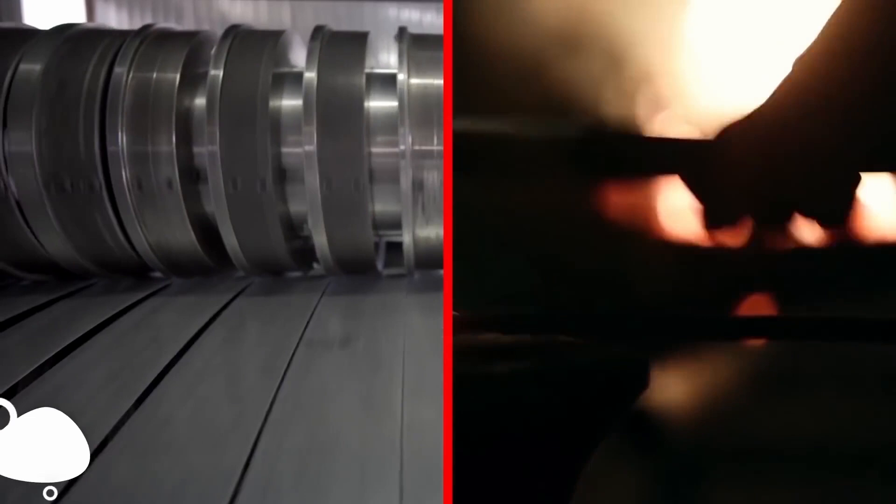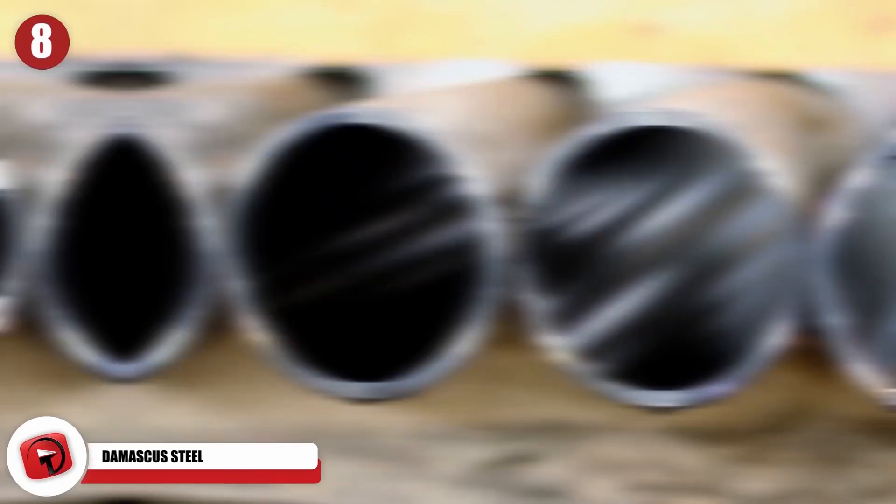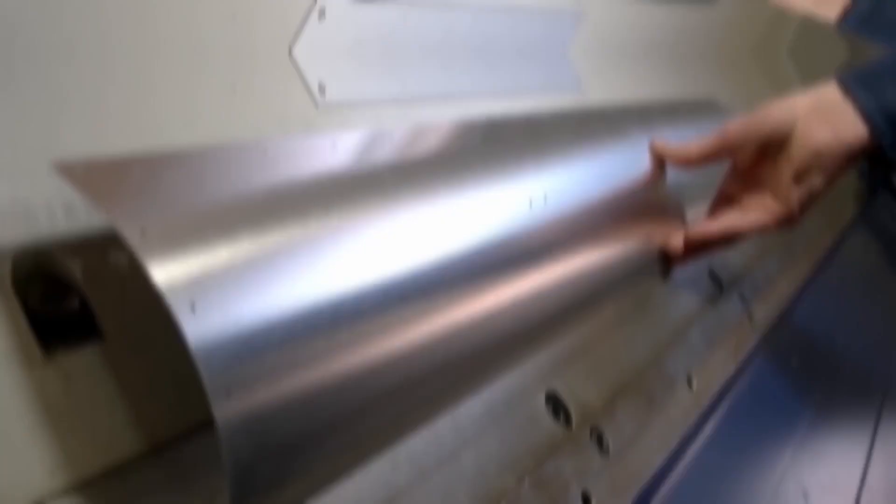Damascus steel is the most legendary type of metal ever crafted by human hands. It is still recognizable today by the distinct wavy light and dark patterns seen on its surface. Damascus steel is beautiful, and it was highly valued hundreds of years ago because of its extremely sharp edge, rigid strength, and shocking flexibility. Any weapon crafted out of Damascus steel was seen as far superior to all else.